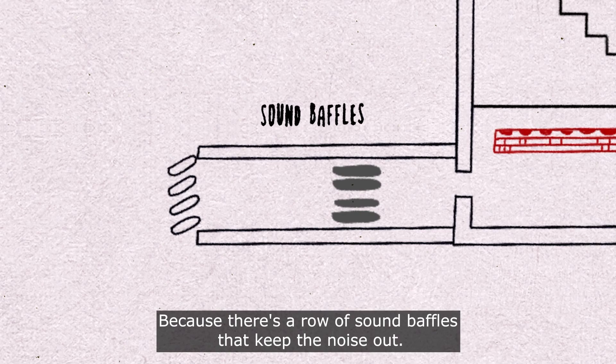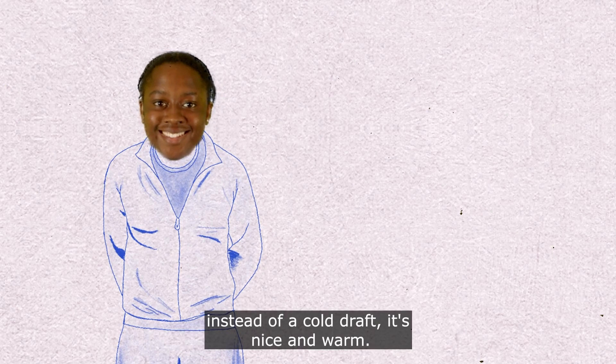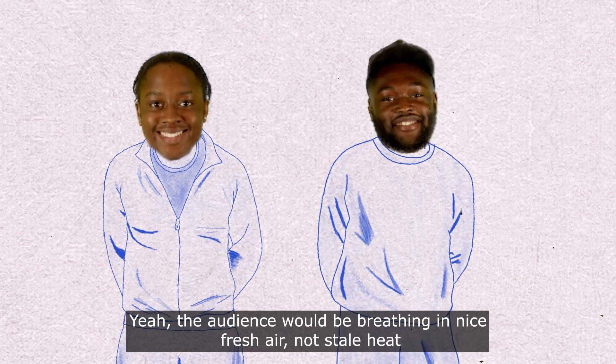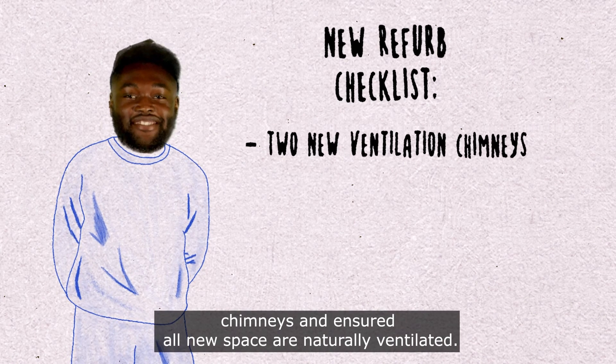Even with all these holes in the building, you can't hear outside because there's a row of sound baffles that keep the noise out. Despite all the vents being open and fresh air coming in, instead of a cold draught it's nice and warm. The audience breathes in nice fresh air, not stale heat that's been recycled.